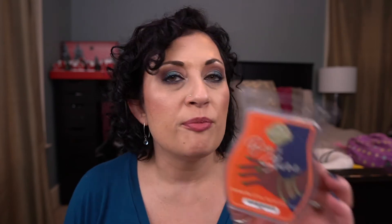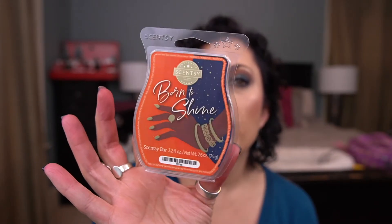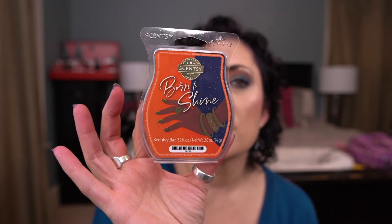From the Glamorous You collection, I have Born to Shine — and I think this is the one I freaking loved. This is beautiful. Oh my god, I love this so much.